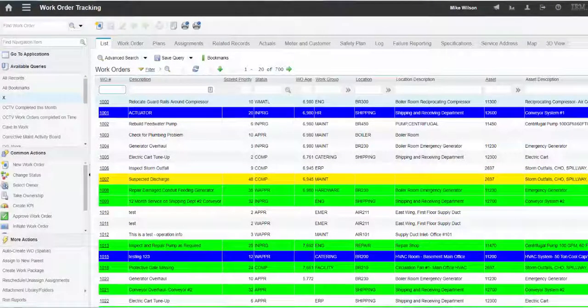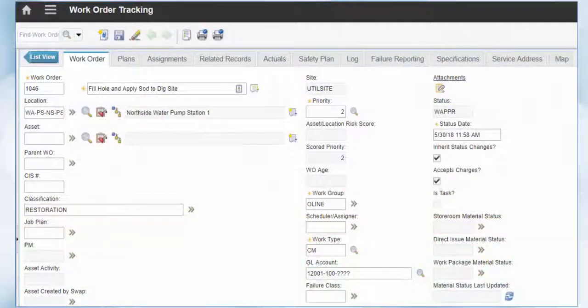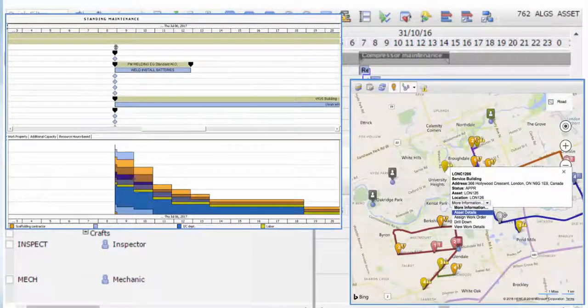StarMax includes work backlog management tools. We want you to be ready to manage all your work from the very first work order you create. We've included the Maximo scheduler product for planning, scheduling and assignment, emergency dispatching, and crew management in your fixed price licensing.